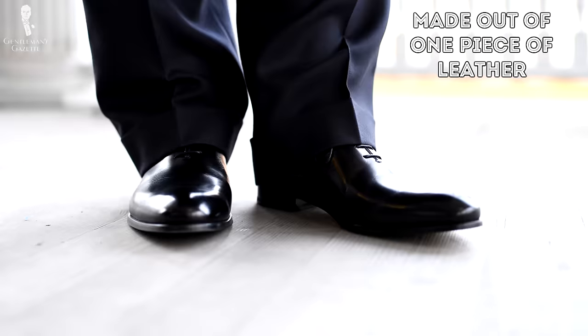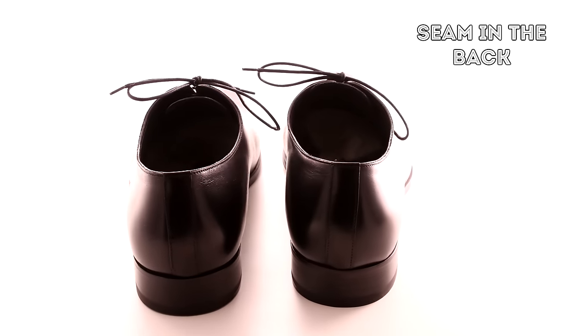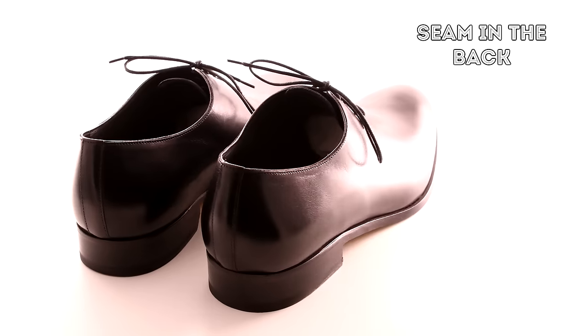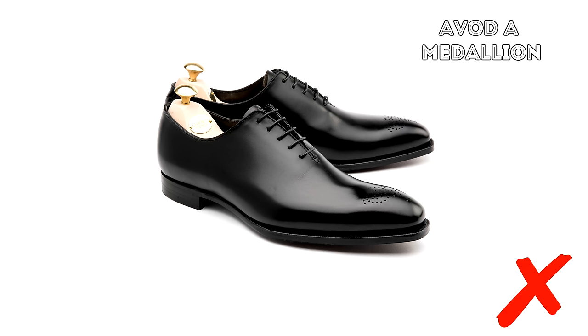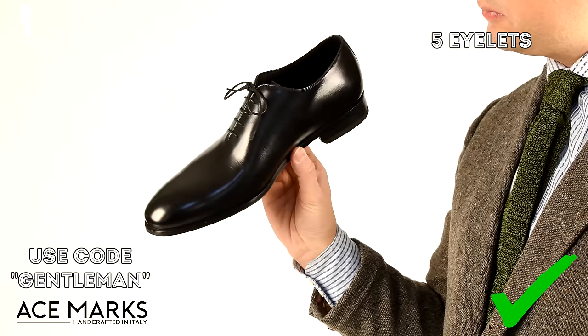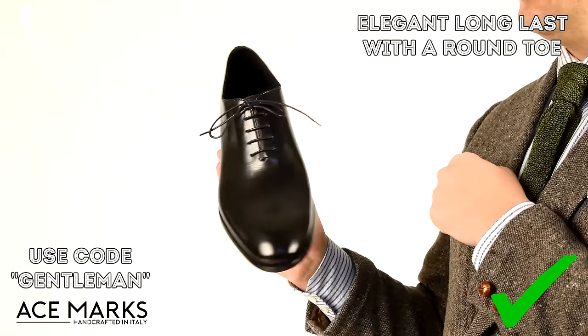A whole cut is called that way because it's made from one piece of leather. With bespoke models, sometimes you'll find a piece with zero seams; off-the-rack models always have one seam in the back, so it's very subtle and a very clean silhouette that works for classic stylish people as well as minimalists alike. With a black whole cut Oxford, make sure you avoid the medallion on the tip of the shoe so you can truly wear it for all formal occasions. This Ace Marks whole cut model has five eyelets, which is very classic, with an elegant long last and a timeless round toe.